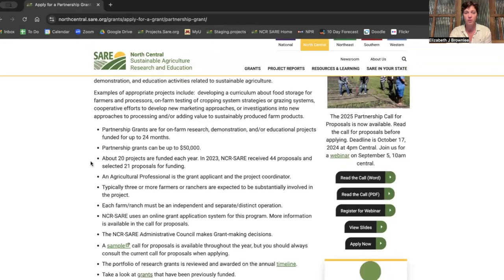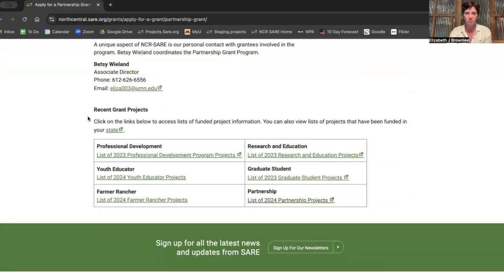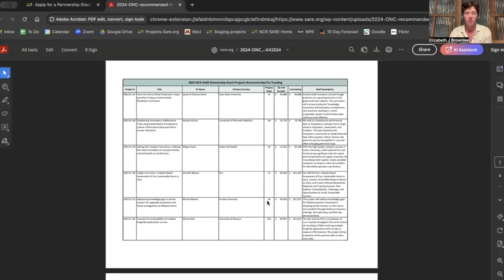All the way at the bottom, you see recent grant projects, and you can click on whichever grant you're interested in applying for. You're going to get a table with information about every grant that was funded last year, what they were doing, and how you can learn more.